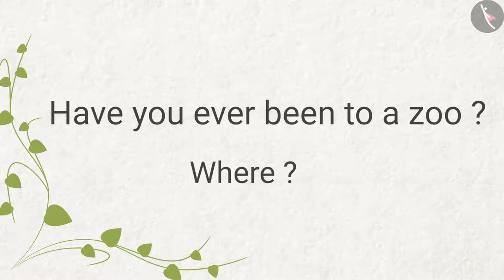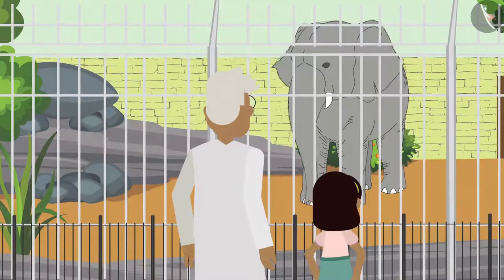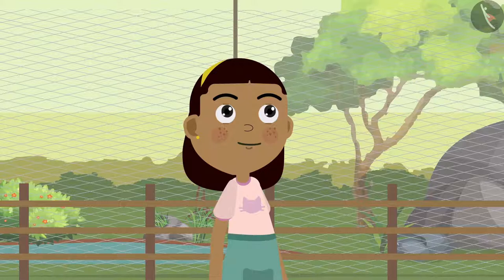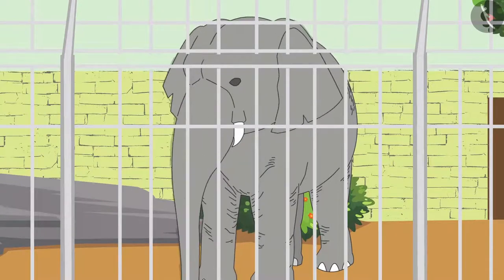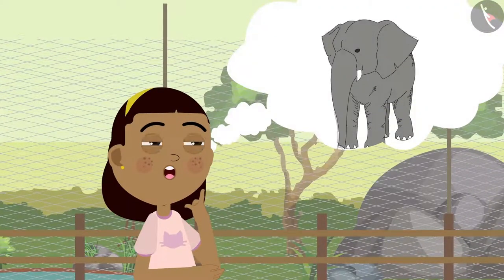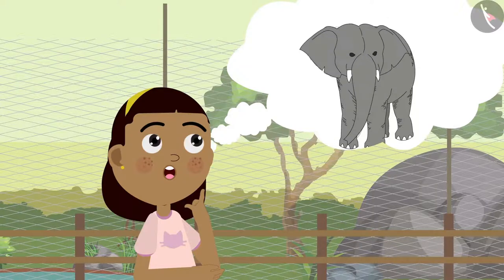First they go to see the elephant. 'Grandpa, this elephant is so huge!' 'Yes, look at its ears — they look just like fans!' Zia was surprised to see the elephant's ears, as she had never seen any such big, fan-like ears before.